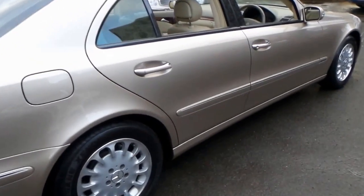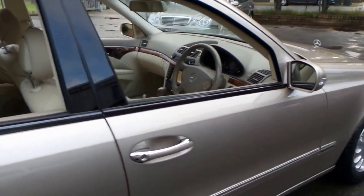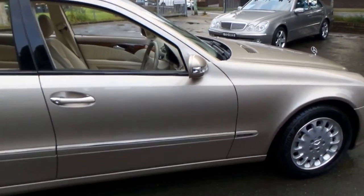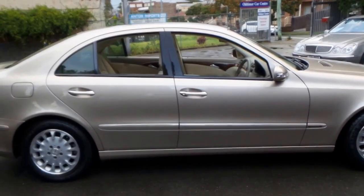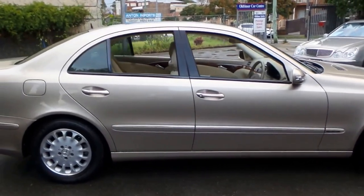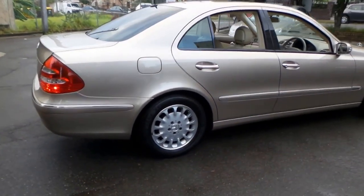So this car has certainly got a long life ahead of it still. And this colour is easily the best. As a car dealer, sometimes you get sick of seeing silver and black cars all the time. I had an S-Class in this colour and it really was beautiful.